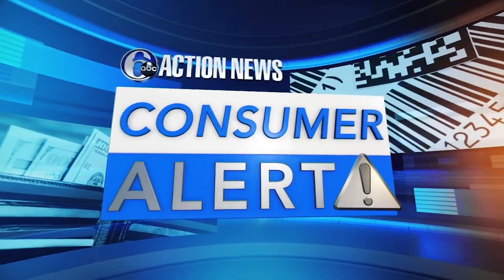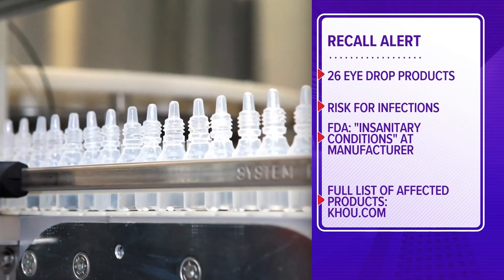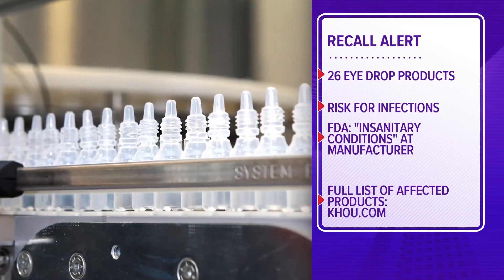The FDA is warning consumers to immediately stop using 26 types of over-the-counter eye drops. The agency says they aren't sterile, increasing the risk for infections that can potentially blind users. At the end of last month they identified more than two dozen eye drops that are over-the-counter lubricants for people who have irritated and uncomfortable eyes. These are commonly used by as many as one-third of all Americans on a fairly regular basis.